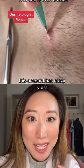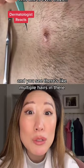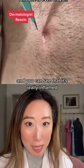This account has crazy bits. So I think we're removing an ingrown hair. And you see there's like multiple hairs in there. And that is a really long hair. And you can see that it's really inflamed.